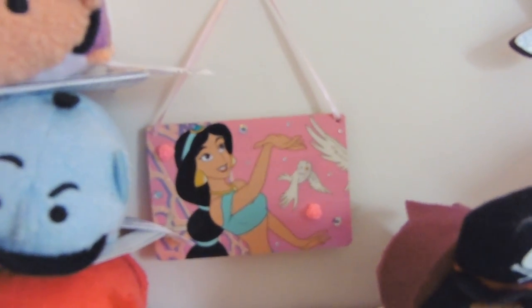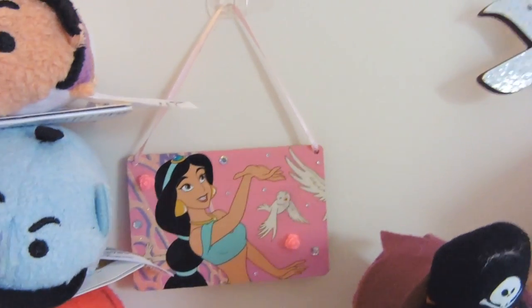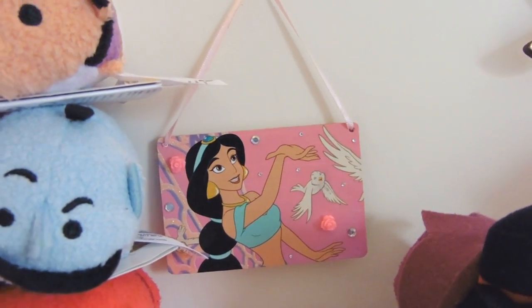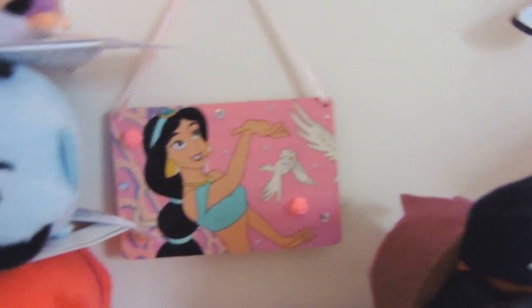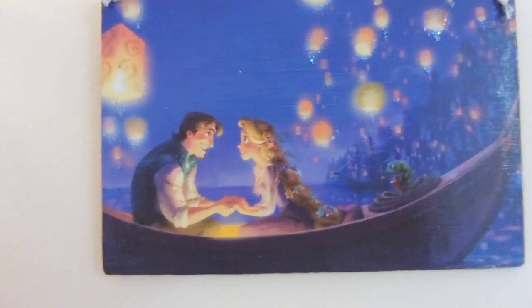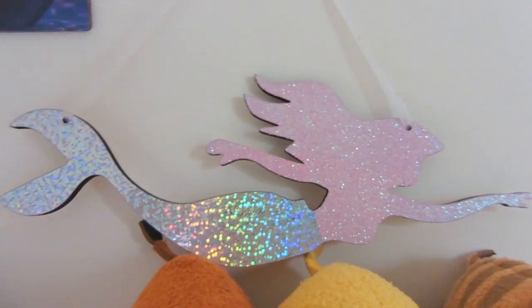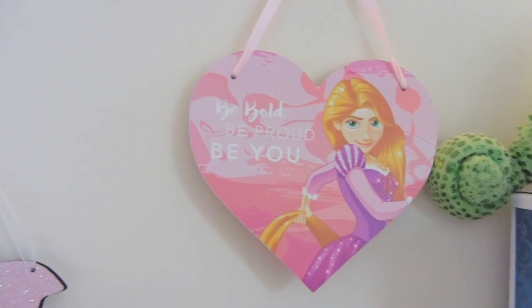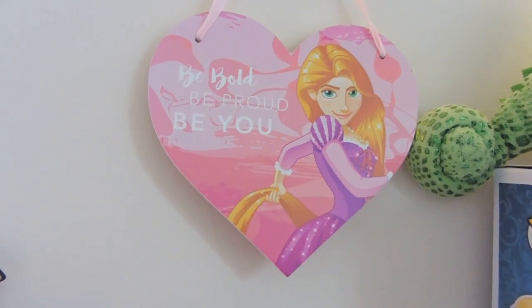And then my Beauty and the Beast book. Before moving on, I just have my Jasmine plaque - she was called Princess Tony at the time that I ordered from her. I'll have a look and link her in the bio as I think she might have changed her name. She's next to my Aladdin Tsum Tsums. Then I have my Tangled plaque that she also made for me - I'm so happy with it, I love it so much. And then I have my Little Mermaid plaque that my mum got for me from Primark, my Rapunzel plaque that I got from Clinton's, which is very fitting as Rapunzel's my favourite.